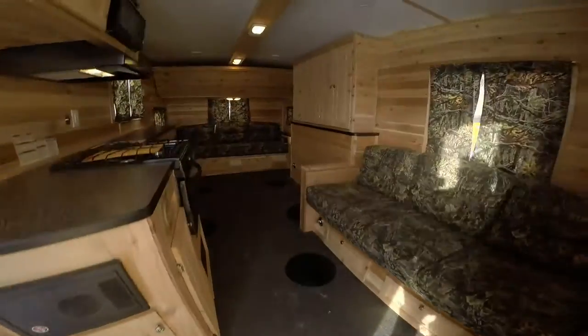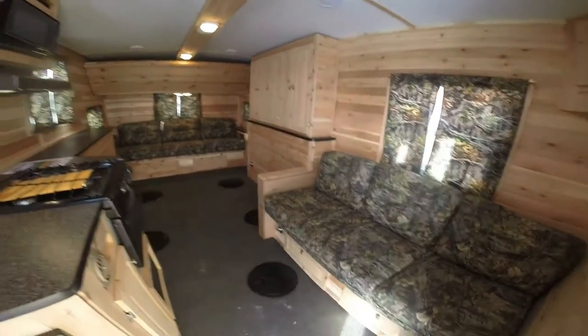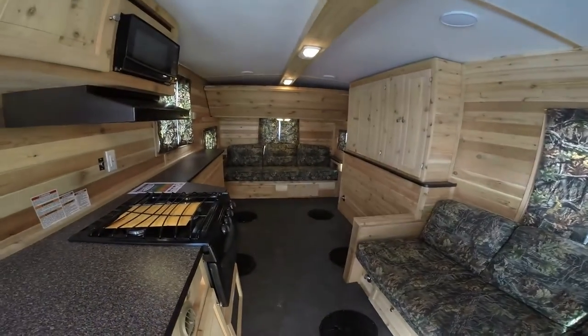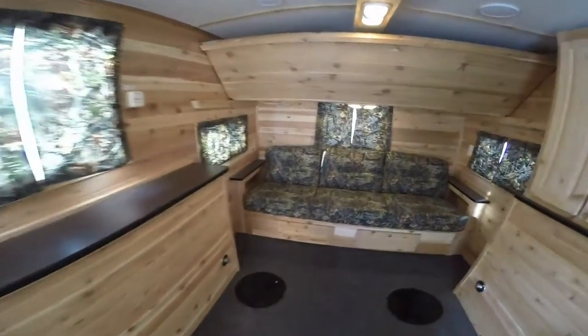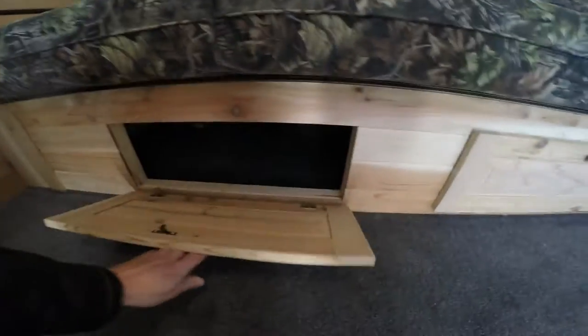Okay, so we've got a cedar interior. A couple things that make this one unique — it has two couches. It's got a couch up here and then a couch in the back. I'm just going to show you where the holes are. There's two holes right in front of the couch, four between the wheel wells. You've got the couch in the back, as I said, and there's storage underneath it all the way across.